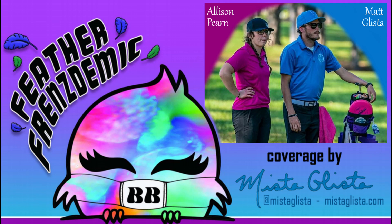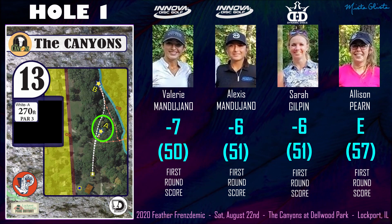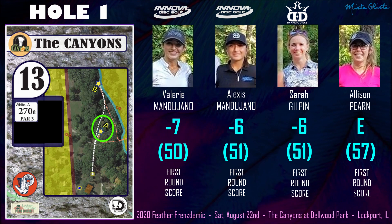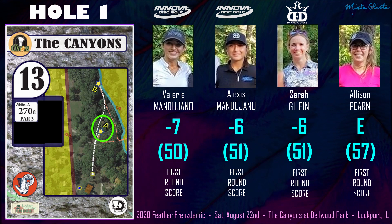Welcome to Front 9 coverage of the 2020 Feather Friends Demick. We're going to be following the FPO lead card for this second and final round. I'm Mr. Glista, joined here by competitor Allison Pern. Hi guys! We've also got Valerie Mandujano, Alexis Mandujano, sisters from Texas, and Sarah Gilpin rounding out the lead card here.